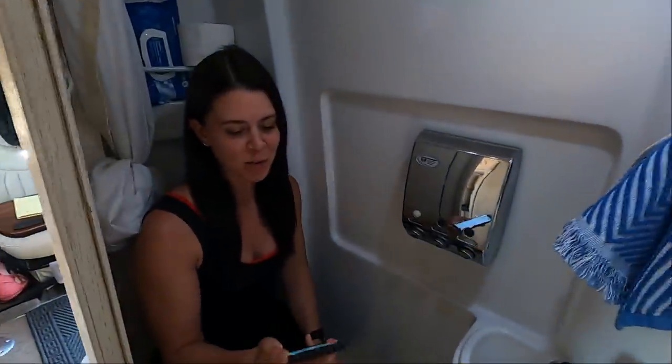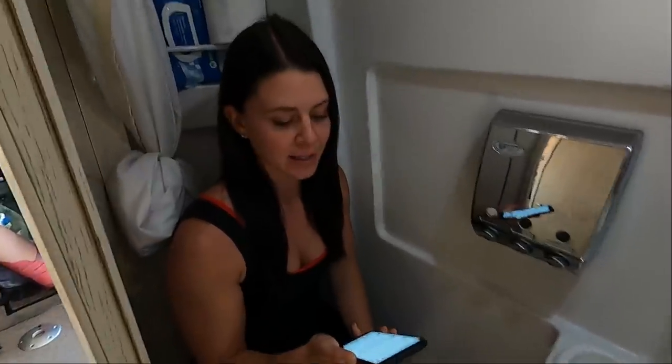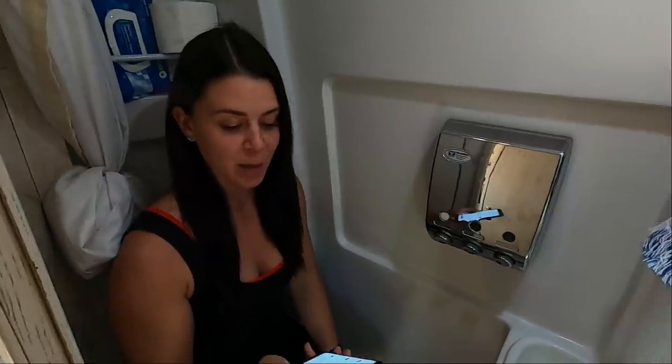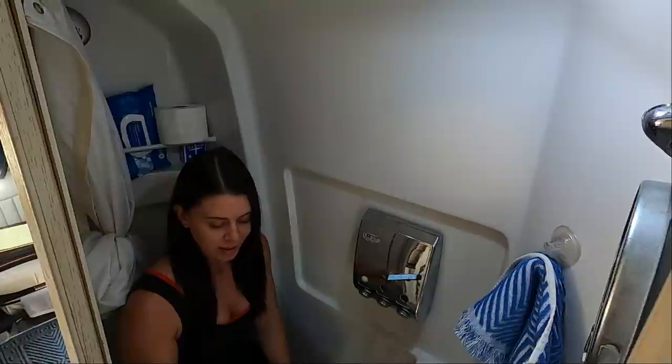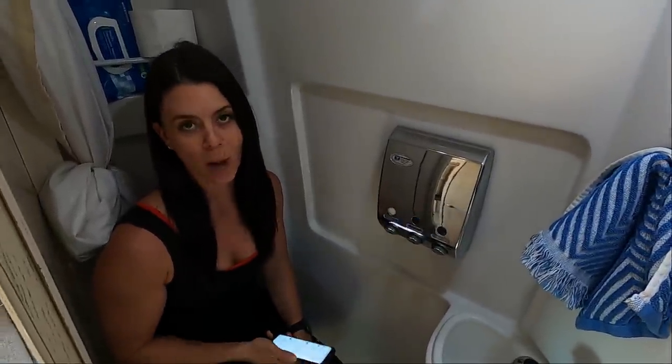Today's question came to us from the Renault Cyclist on YouTube. The Renault Cyclist asks: "Love the size of the Interstate, but the size of the bathroom is keeping me from pulling the trigger. What's it really like living with such a small bathroom slash wet bath?"